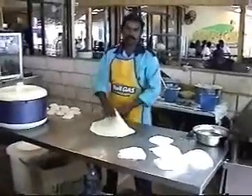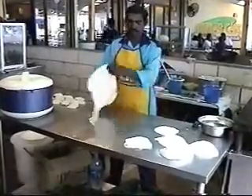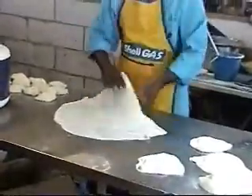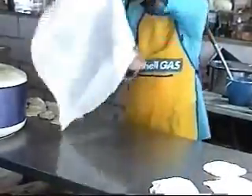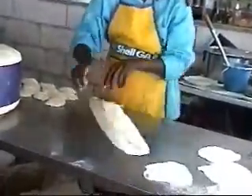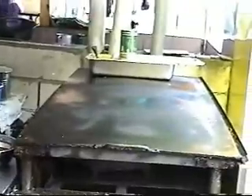This is the art of parota making. See how it becomes very thin and huge — you can do it like the pizza guy, probably much thinner than a pizza. It is then folded and ready to go on the stove.